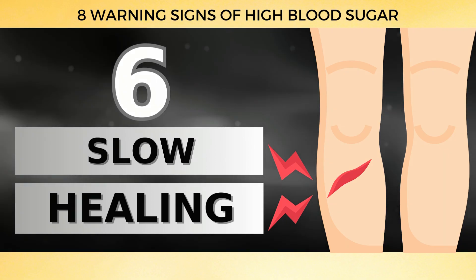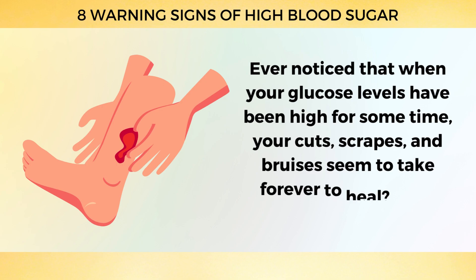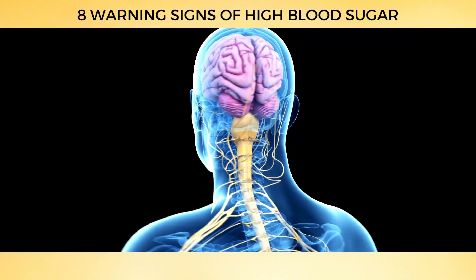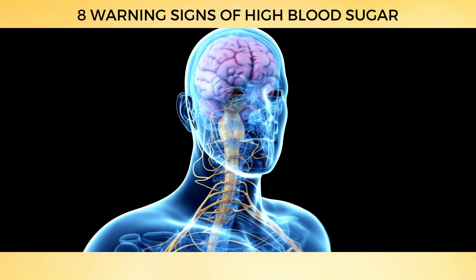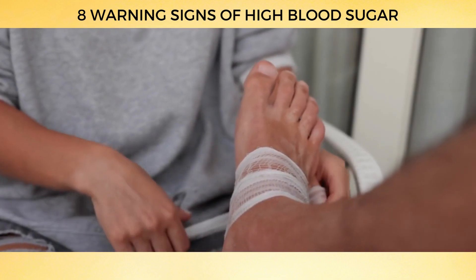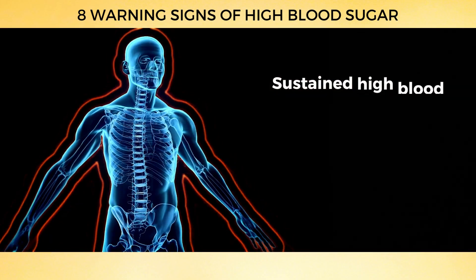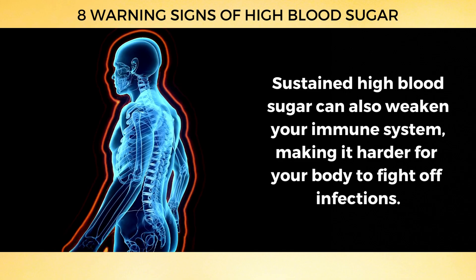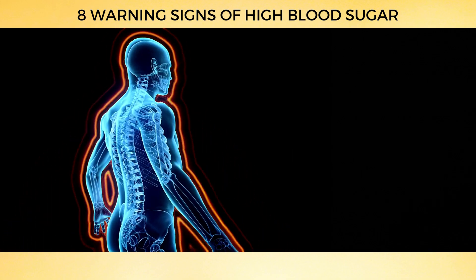Number 6: Slow Healing. When your glucose levels have been high for some time, your cuts, scrapes, and bruises seem to take forever to heal. Research has shown that high glucose levels can impair blood flow to your extremities and cause nerve damage, making your skin's healing process feel like it's stuck in slow motion. Sustained high blood sugar can also weaken your immune system, making it harder for your body to fight off infections — those seemingly insignificant cuts or sores between your fingers or toes are suddenly more prone to infection.